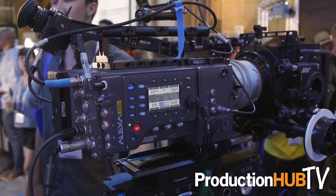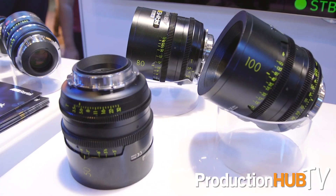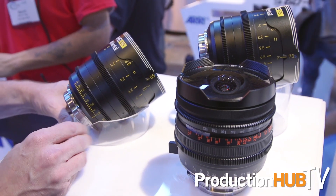My name is Matt Kolze. I'm a technical marketing executive with Arri Rental here in Los Angeles. This year at Cinegear we're showcasing our Alexa 65 and some of our new lens lines on display — the Prime 65s, DNA series, and Prime S series lenses.